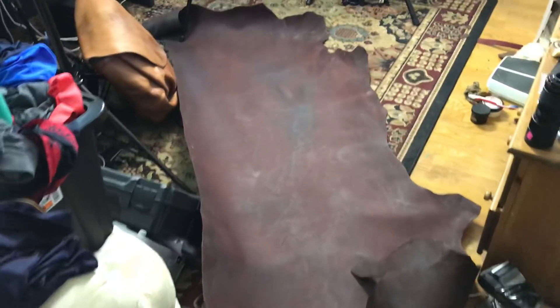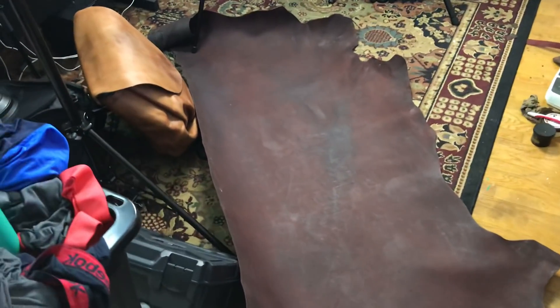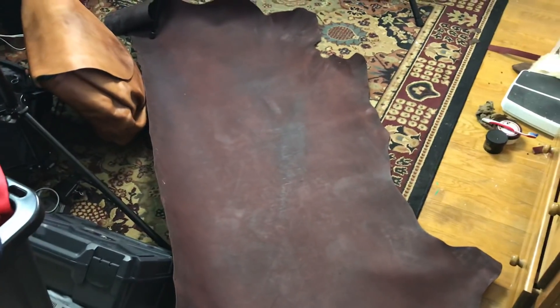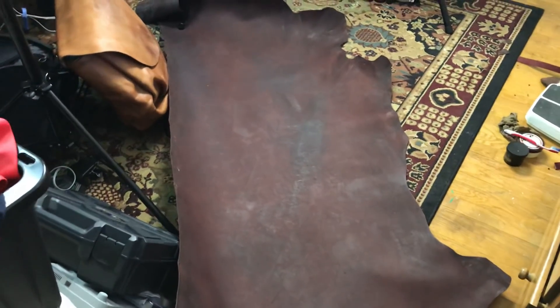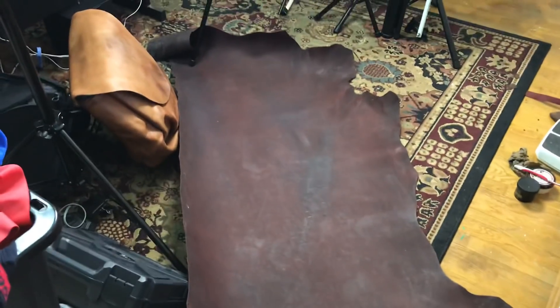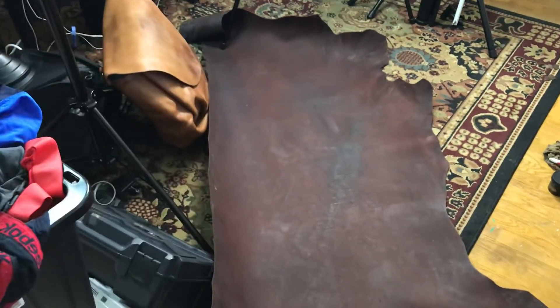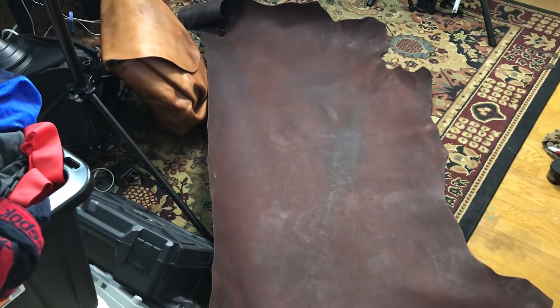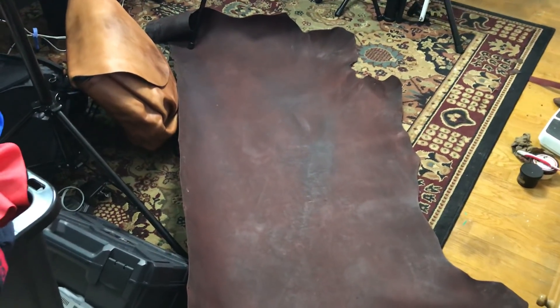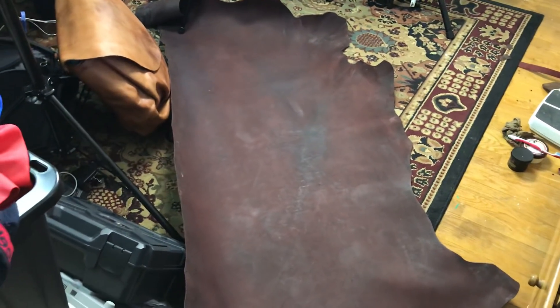I have no idea how this guy is selling this stuff so cheap — this is ridiculous. This is 26 square feet of 6-ounce, basically 2.2 millimeters thick, high quality dead cowhide leather. Everyone else on earth sells this for like $160, $170 or higher. You can't even go on eBay and find this for cheaper than $160.